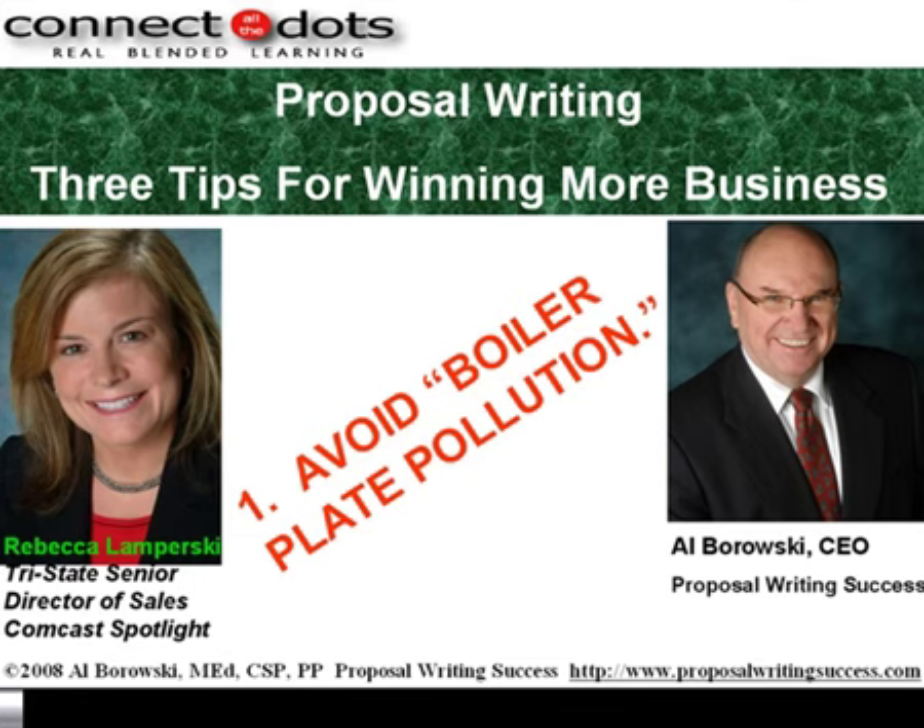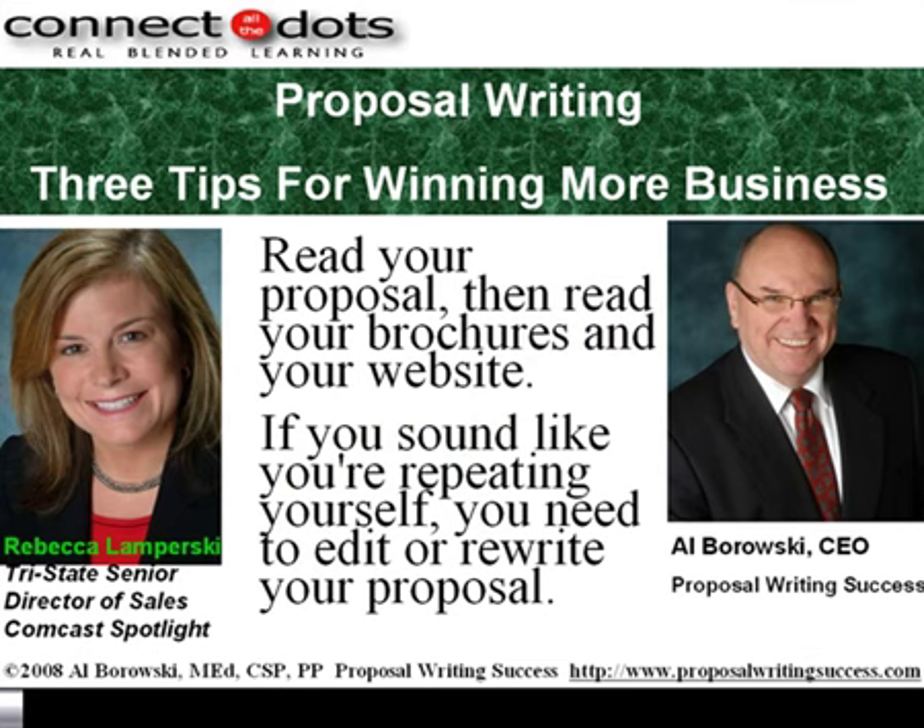You can spot boilerplate pollution very simply. If the words and the pictures and the illustrations and the descriptions you find in your proposal repeat the words, pictures, illustrations, and descriptions you find in your brochures or your website, you're experiencing boilerplate pollution. That means your proposal is focusing on your company, not the client. So the first tip is: read your proposal, then read your brochures and website, and if you sound like you're repeating yourself, you need to do some editing or rewriting of your proposal.